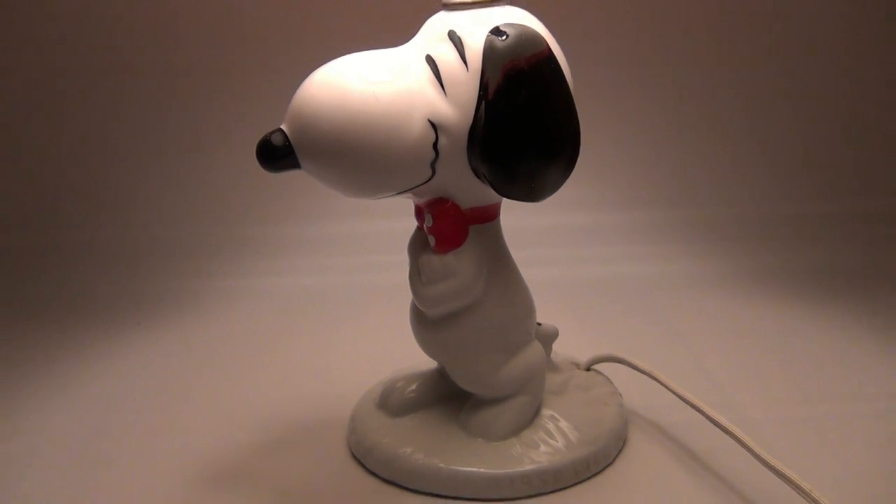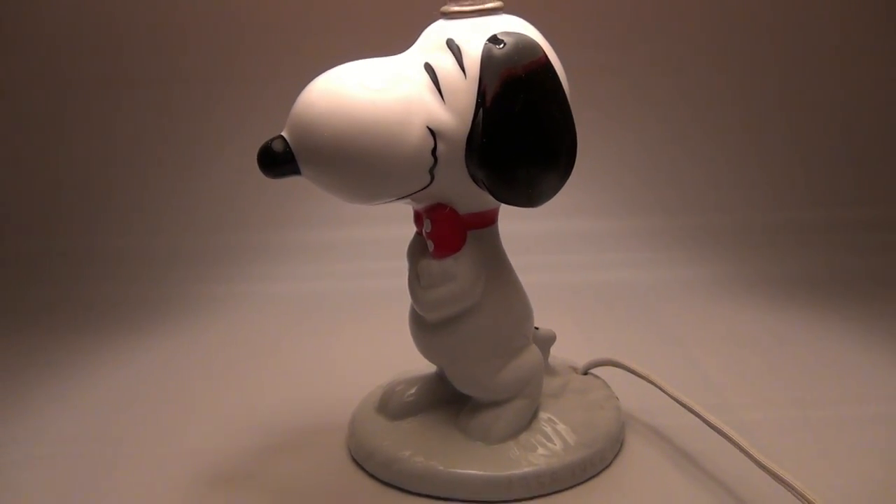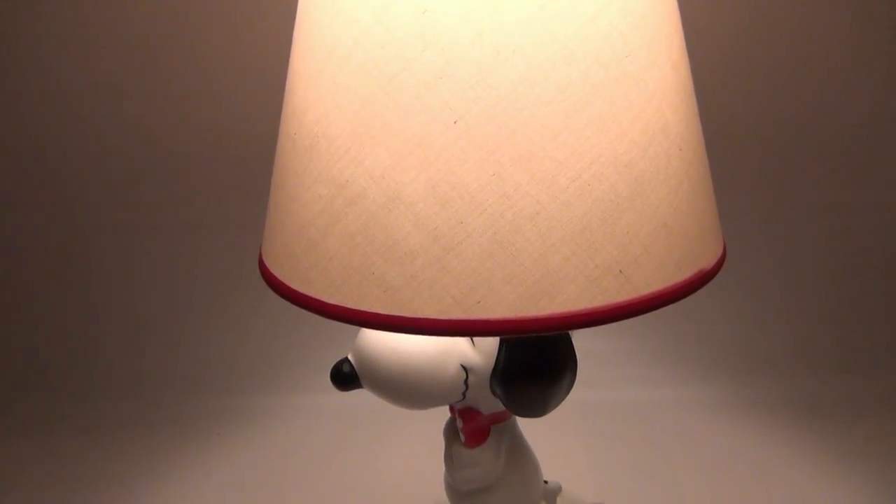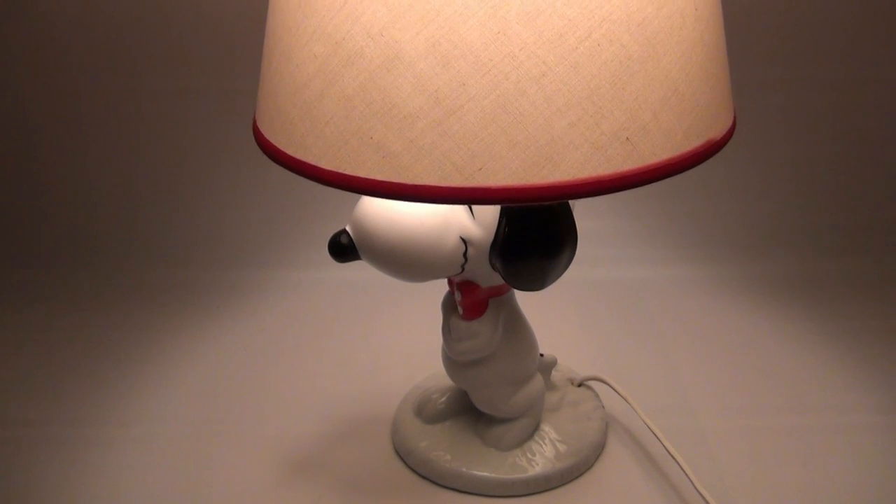What a nice lamp. Let me just go up a little so you can see how nice the shade lights up. Look at that nice coloring — what a cool lamp!